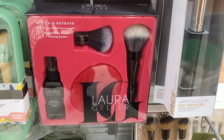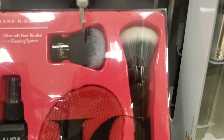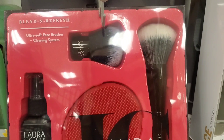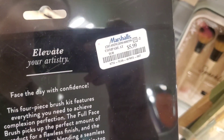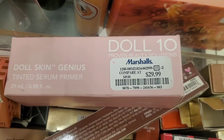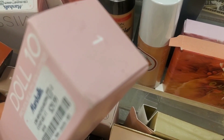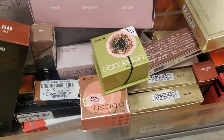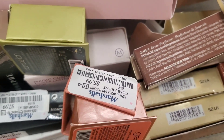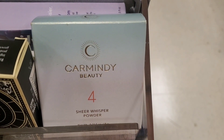From Laura Geller they had a new set for only $5.99 — you get a brush cleansing spray, brush cleansing pad and two different brush hats. I think it's a very good value and I love Laura Geller. They also had the Doll Skin Genius Tinted Serum Primer — I don't know this brand but it was $30 at Marshalls. And they are bringing in more of these mini Benefit blushes at Marshalls for $5.99 — I've never seen them at TJ Maxx. There was also a new brand called Car Mindy with a face powder for $7.